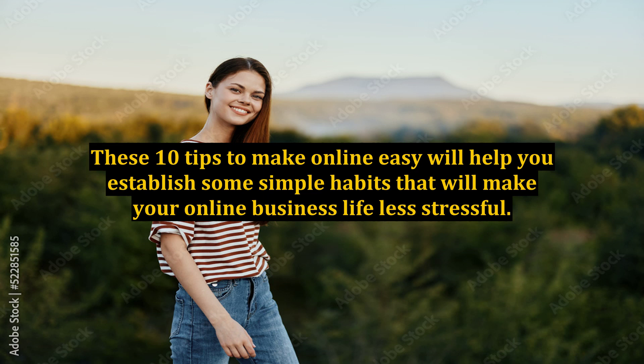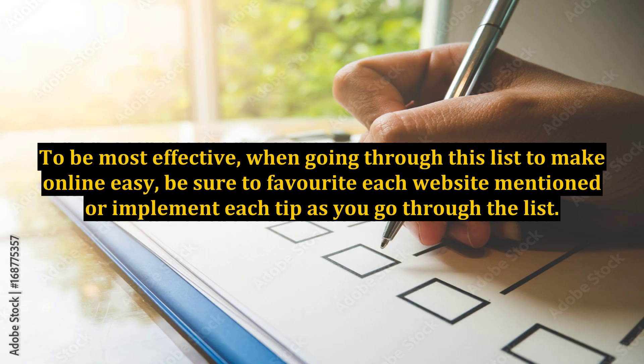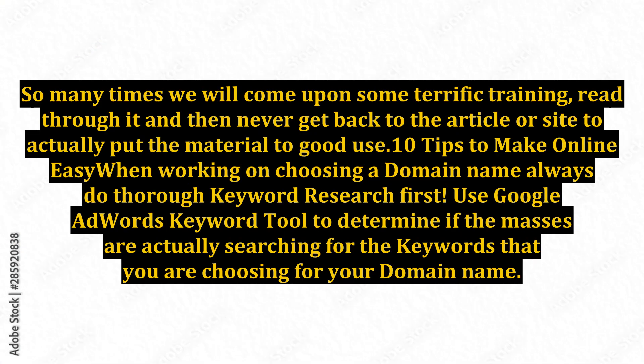Most roadblocks can be easily googled for solutions, but this can take extra time and energy and lead you on a bit of a wild goose chase if you don't know exactly what you are looking for. The 10 tips to make online easy will save you some time and frustration, most definitely if you are a new entrepreneur. To be most effective when going through this list, be sure to favorite each website mentioned or implement each tip as you go. So many times we will come upon some terrific training, read through it, and then never get back to the article or site to actually put the material to good use.